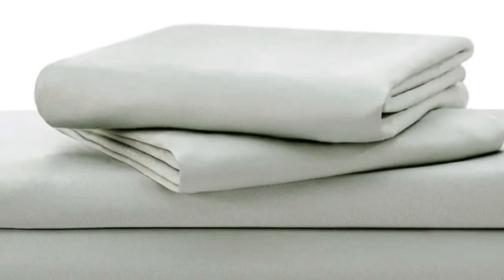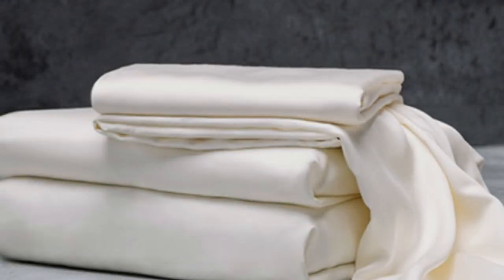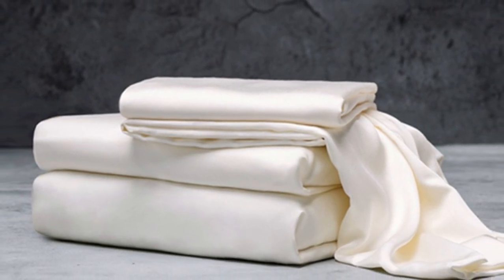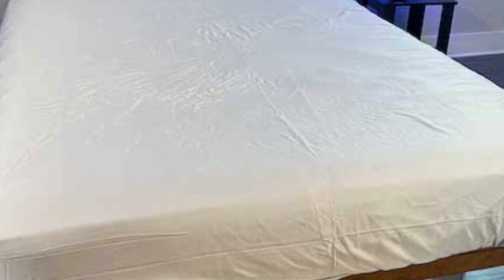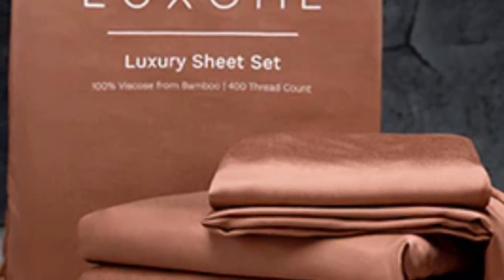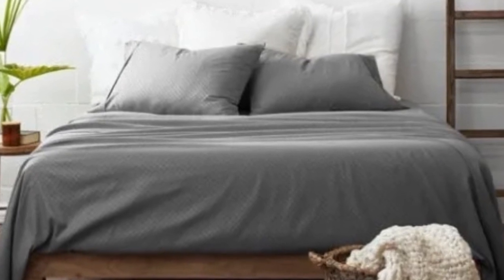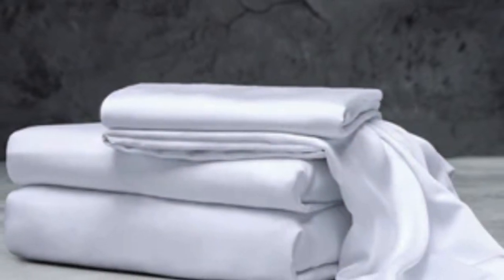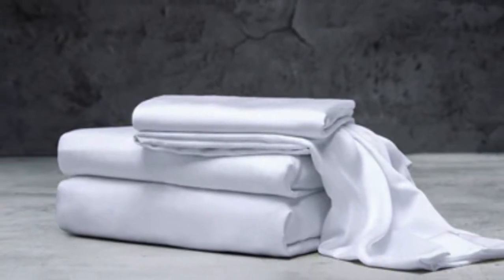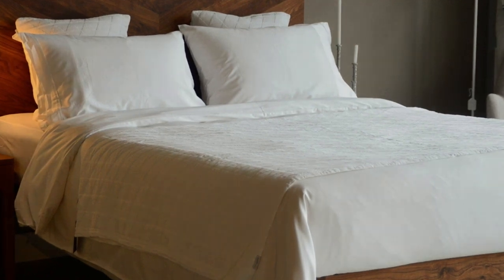With 17-inch deep pockets, these sheets should fit most mattresses, even with a mattress topper included. Luxome offers this set in nine solid colors for those looking for color variety. Bamboo viscose is lightweight, breathable, and moisture-wicking — hot sleepers won't feel sweaty or stuffy. While Luxome occasionally discounts its sheets, the full price for a queen-size set is $160, which could be out of some shoppers' budgets. Pros: several solid color options, soft silky feel, won't trap heat. Cons: could be pricey for some.